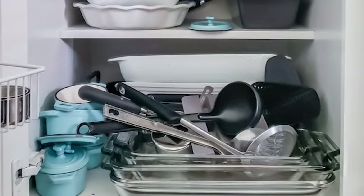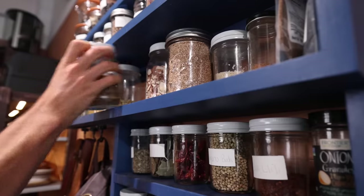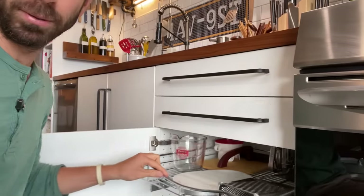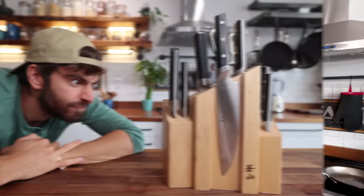Everyone wants the techniques, they want the new recipes, they want to cook better, but without that foundation — without an efficient and an organized kitchen — you're not going to be able to flow in the kitchen and you're certainly not going to have as much fun. So today I'm going to be showing you the 10 most common mistakes that I see people making when it comes to organizing their kitchen, and I'm going to show you exactly how to fix them to become a much better home cook.